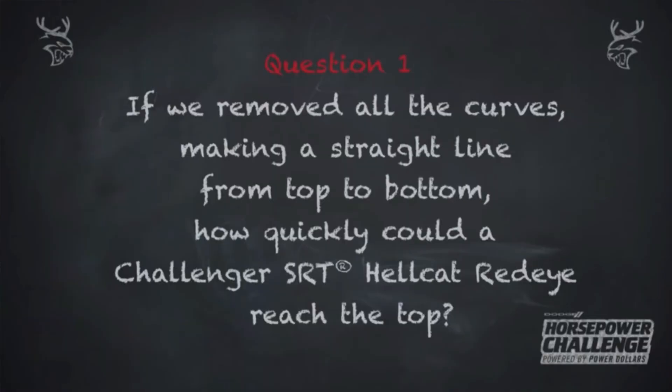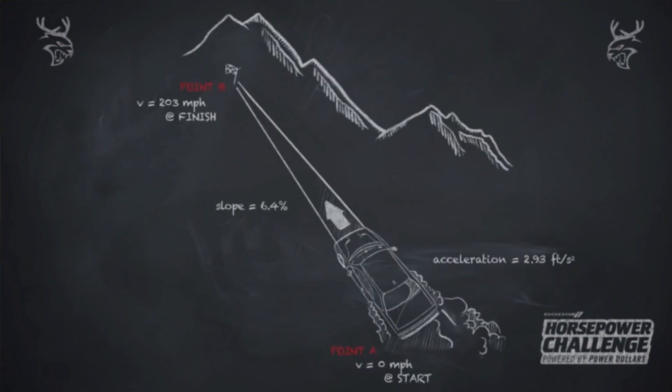For week one, the question is: how long would it take a Red Eye to run the 12.4 miles of Pikes Peak if you took out all of the corners and assumed it was a straight line?